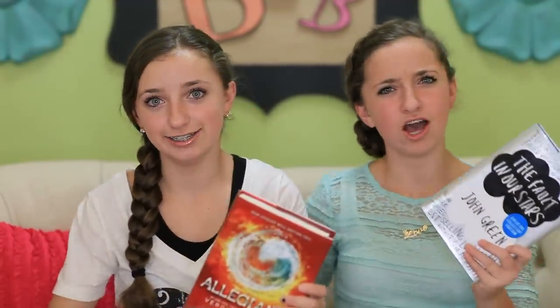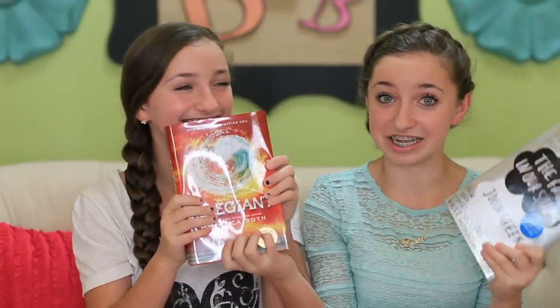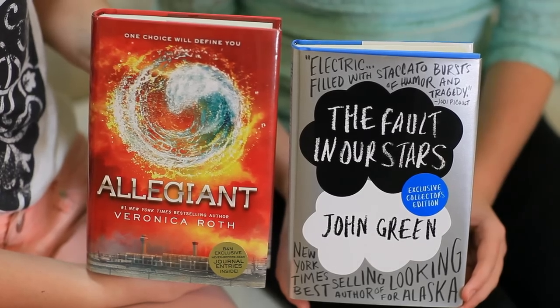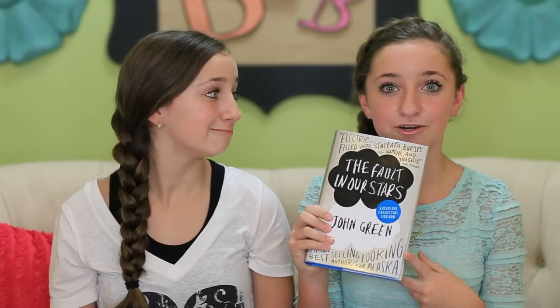We were walking down the mall and we saw these books — it was like slow motion running towards the window. We saw Allegiant, which literally just came out — it's the third book in the Divergent series, which you could hear me talk about for years. We convinced our mom to get it as an early Christmas present, though we've already read it. We also found The Fault in Our Stars by John Green. Funny thing — John Green is actually a YouTuber; his channel is The Vlogbrothers. His books are amazing, so don't forget to put those on your Christmas list.